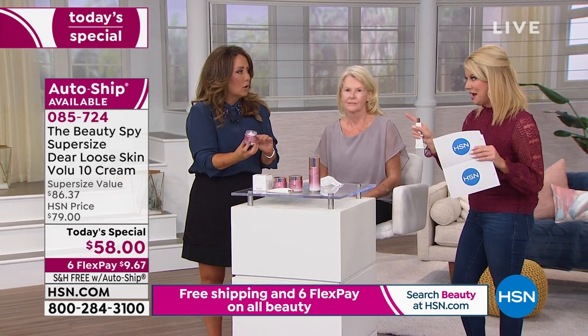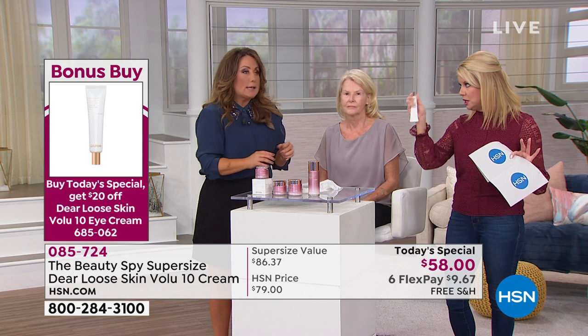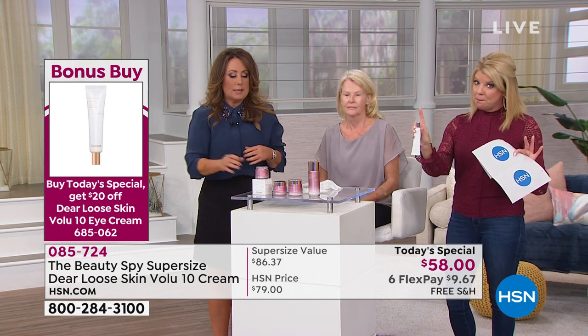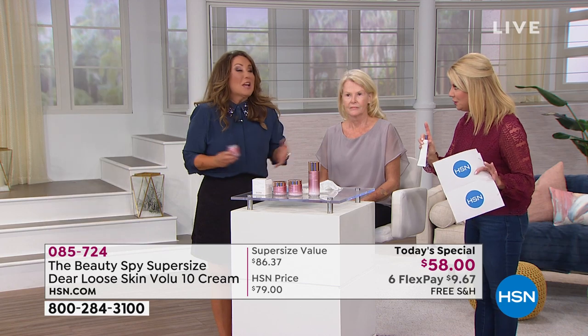We also have an amazing bonus buy. When you mentioned hollow — you can only imagine this brand new, first time ever Dr. Tree eye cream. It's actually the world launch of the eye cream. It's an exclusive bonus buy. So when you order the Today's Special, you can take — I believe it's $20 off. That's crazy.